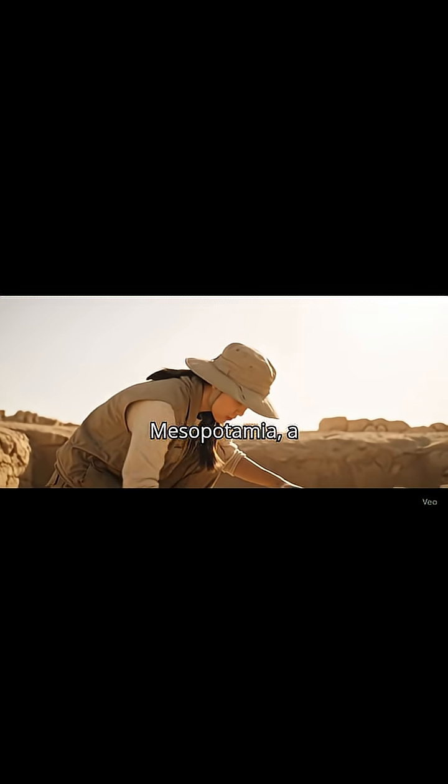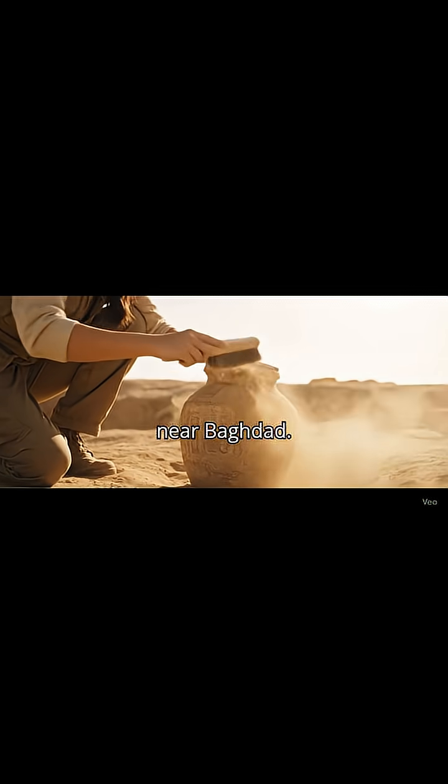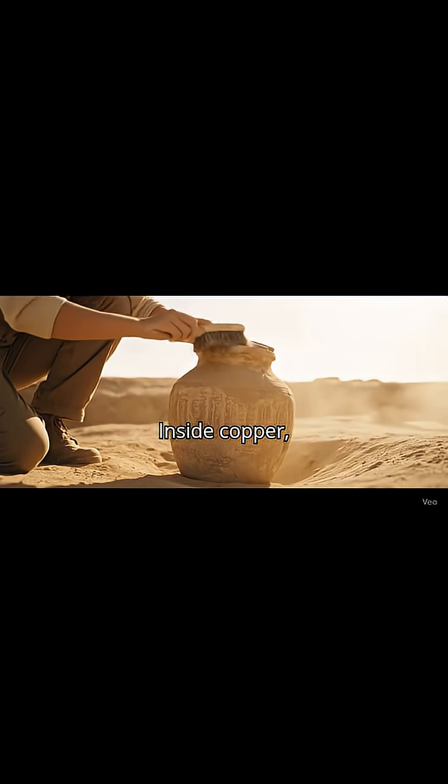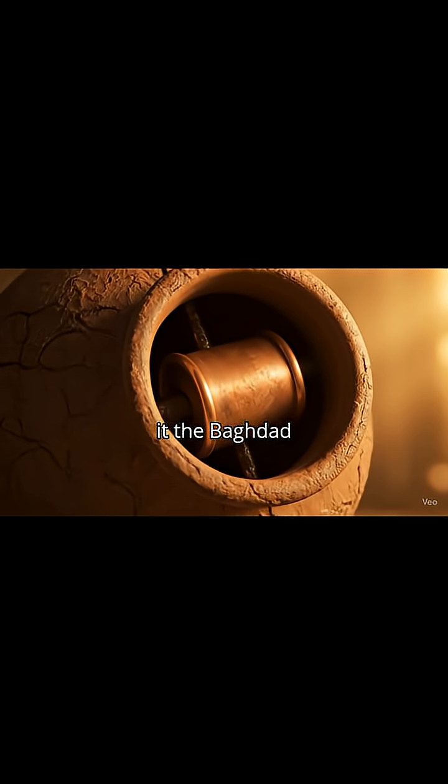Over 2,000 years ago, in ancient Mesopotamia, a strange clay jar was discovered near Baghdad. Inside: copper, iron, and clay. Today, we call it the Baghdad Battery.